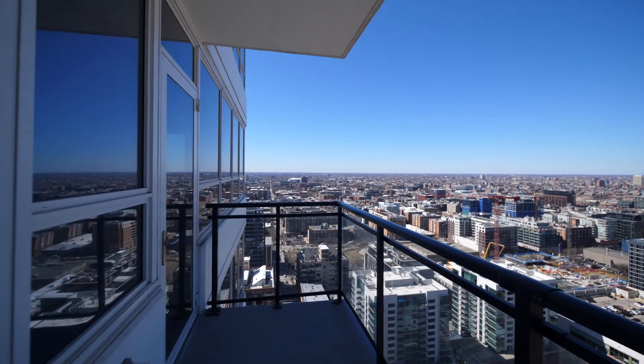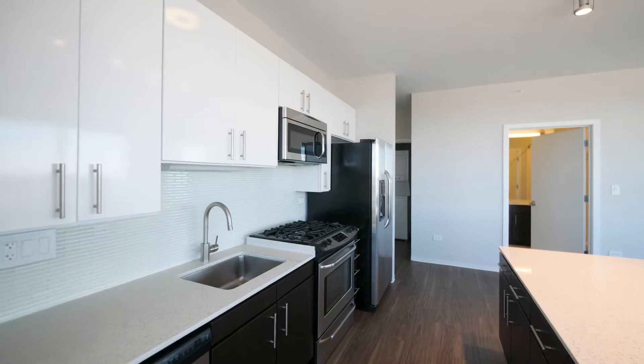It's cold and windy so I'm headed inside. This is a one bedroom unit 3113.